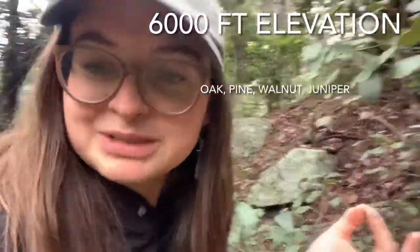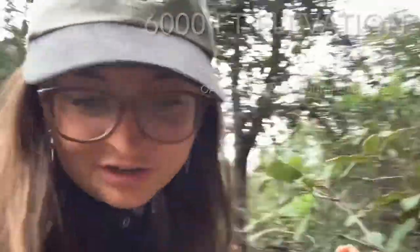We stopped at about 6,000 feet for our first stop. Just found our first edible find of the day. We've got an itsy bitsy tiny little puffball and I'm going to show you how you can make sure that it's actually a puffball and you're not going to eat something that kills you.